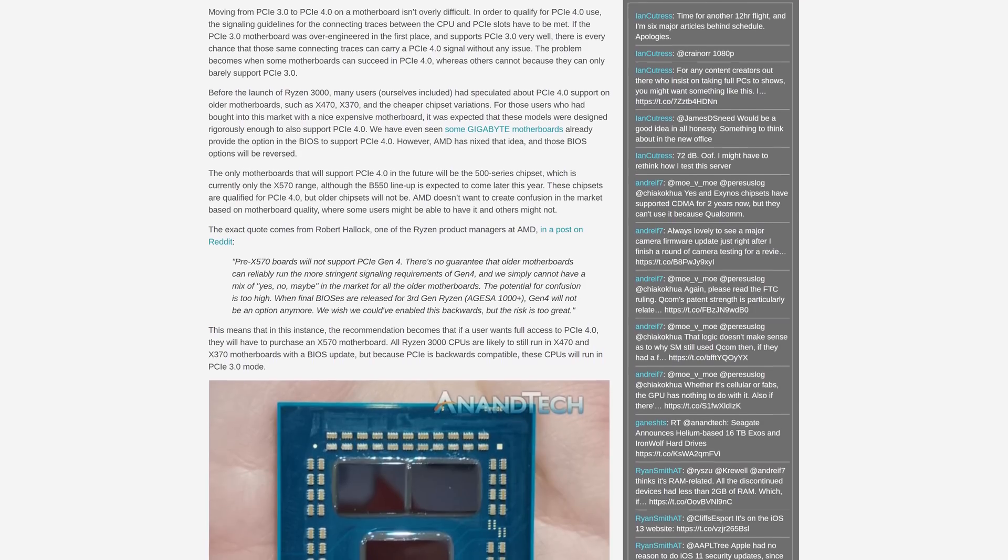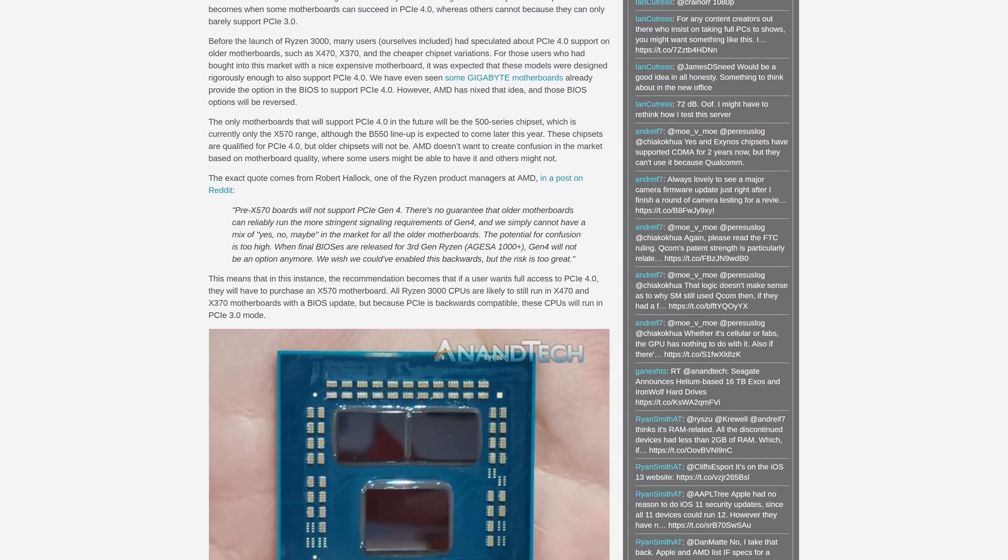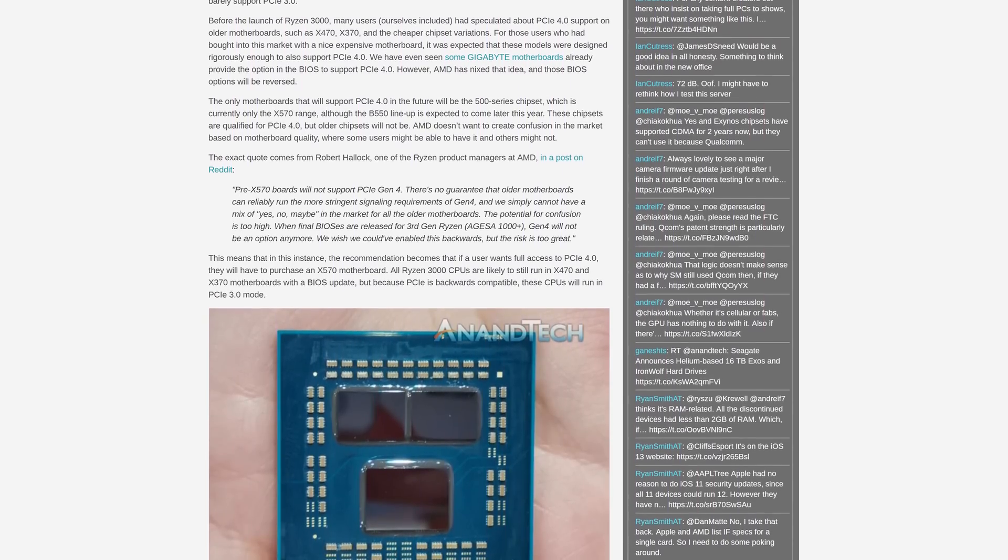AMD says that no older AM4 motherboards will support PCIe 4.0. The only boards with support will be X570. X470, B450, X370, and so on will only support up to PCIe 3.0. PCIe 4.0 uses the same wiring design as PCIe 3.0 but has stricter signaling requirements. It is theoretically possible that a well-designed X470 board could simply be updated to support PCIe 4.0, while cheaper X470 boards may not be good enough. It sounds like AMD doesn't want to risk any confusion between boards that can and can't support it.